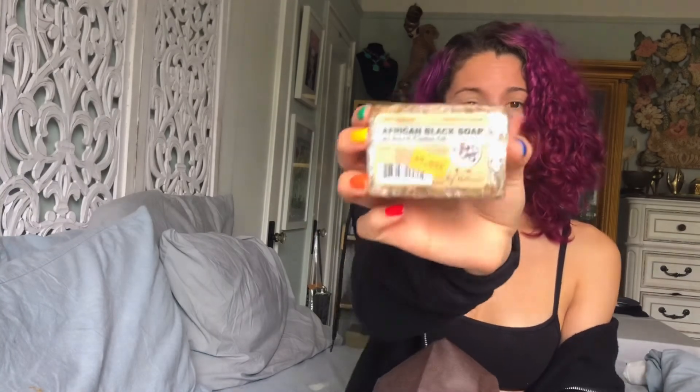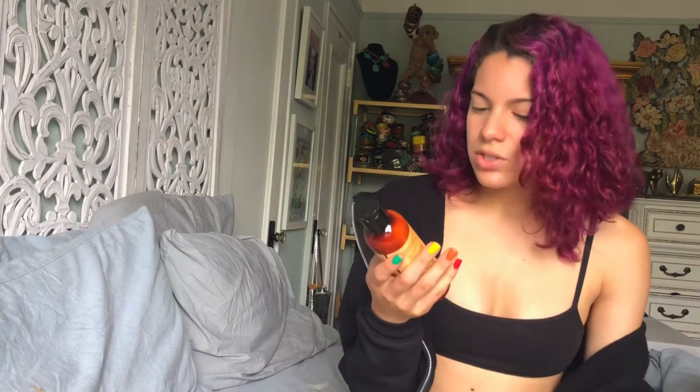The next item is African black soap. This is honestly just for my skin and acne. You hear good things about it so I'm willing to try it — it smells super good, it was only three bucks, and it's a product of Ghana.